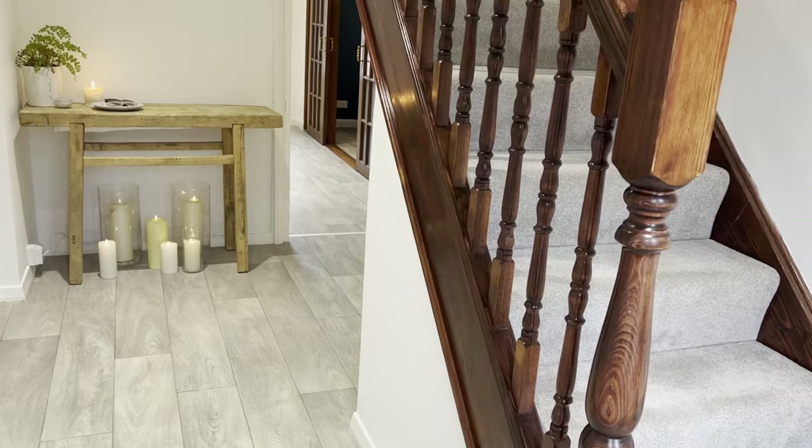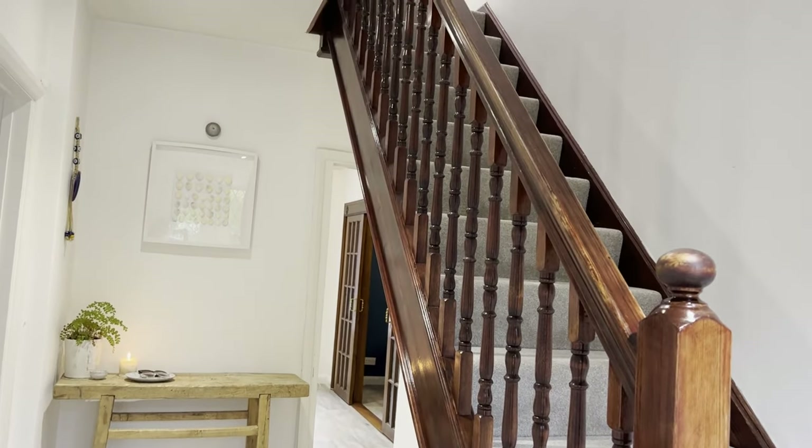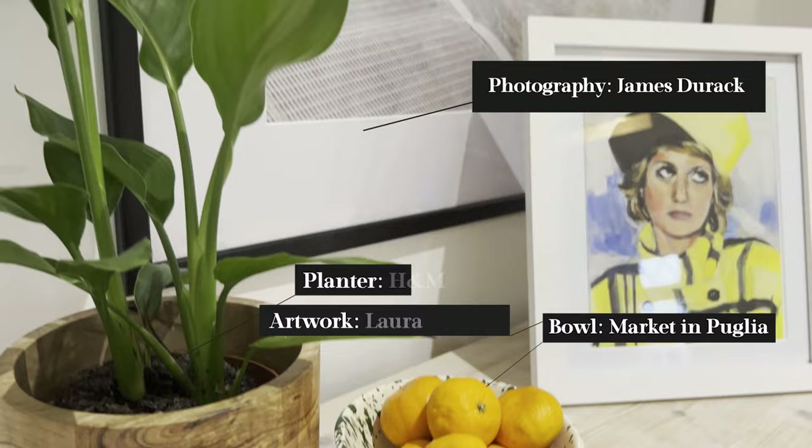Overall I think this was a success and I'm happy with how this room turned out. Here is the information about the other small decorative items in the room and where they are from.